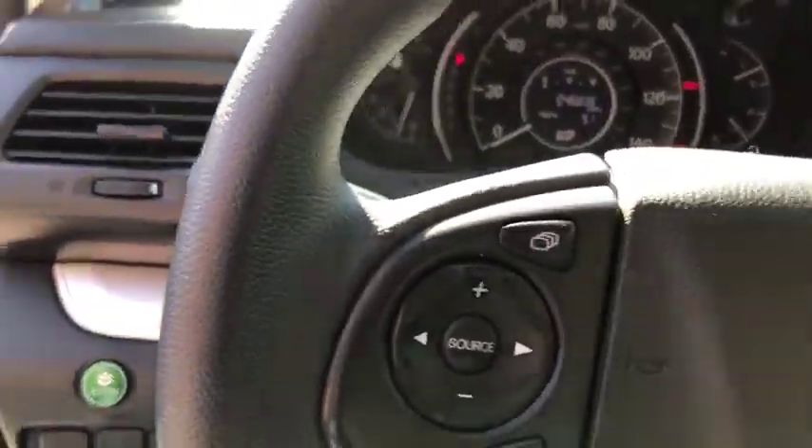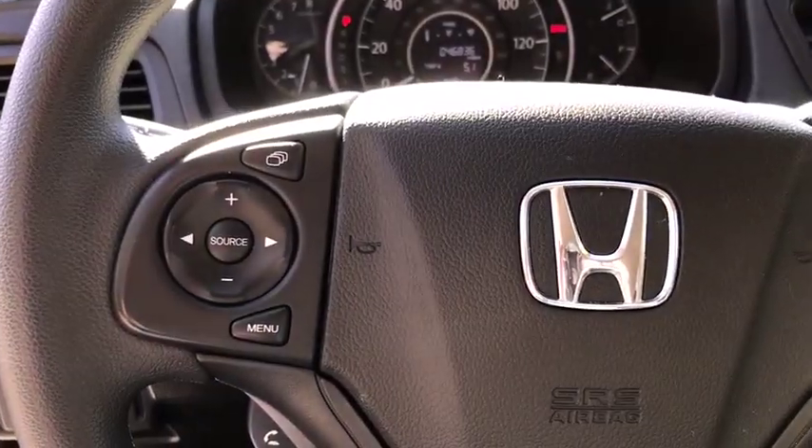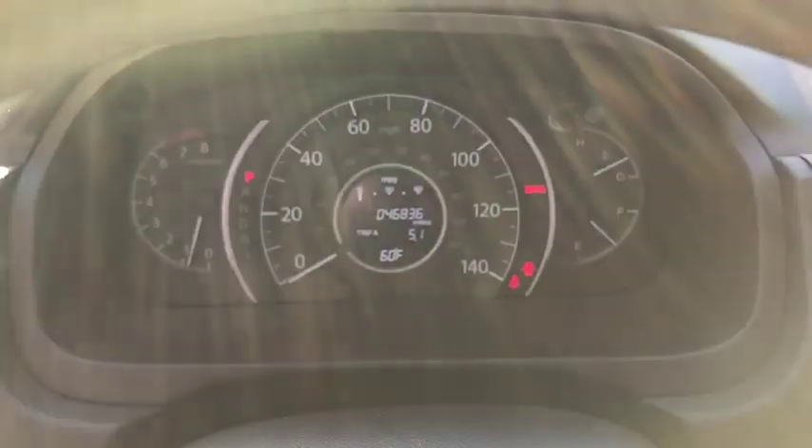Trip computer, panic alarm, brake assist, overhead console, tachometer, remote keyless entry, cloth seat trim, rear window wiper, and front reading lamps.